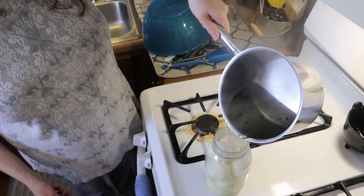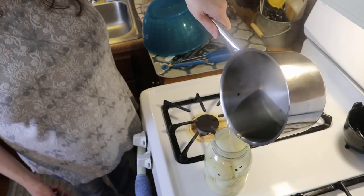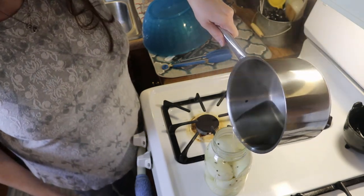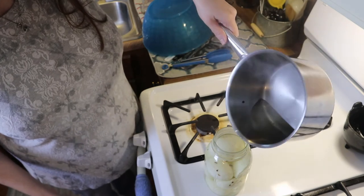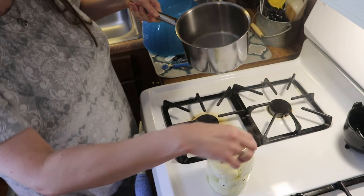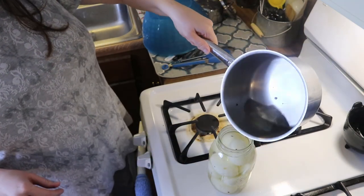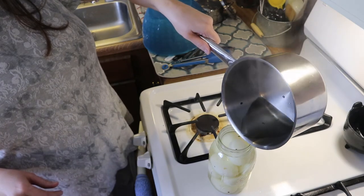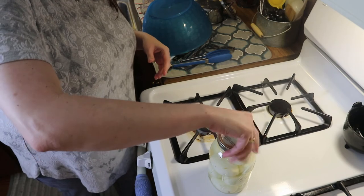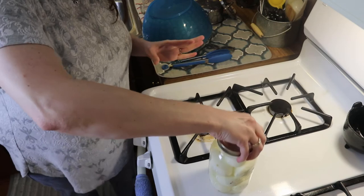After your liquid has boiled for one minute, turn off the heat and pour the liquid directly onto your eggs in the mason jar until all eggs are completely covered. Carefully add the lid, set it aside, and let it cool. You'll hear a pop — that's the lid sealing itself, nothing to worry about. Let it cool completely, then pop it in the fridge for two to three days and you're good to go.